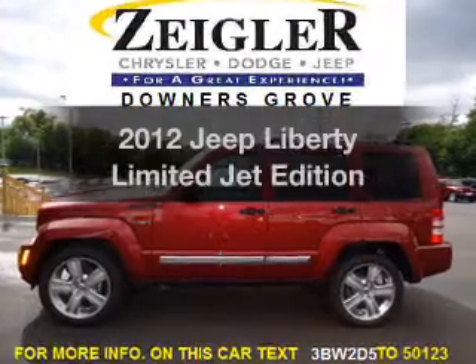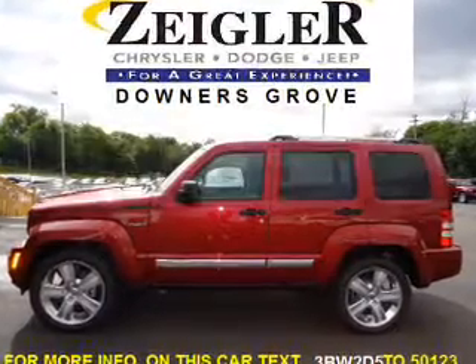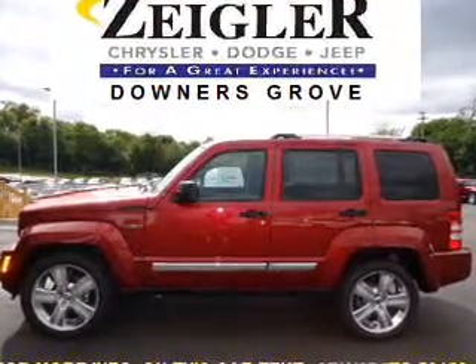Get noticed in this 2012 Jeep Liberty. If you're looking for a first-rate auto, this one could be yours today.